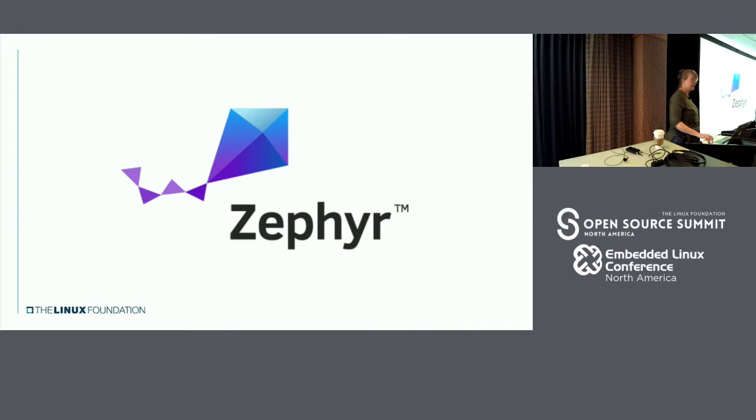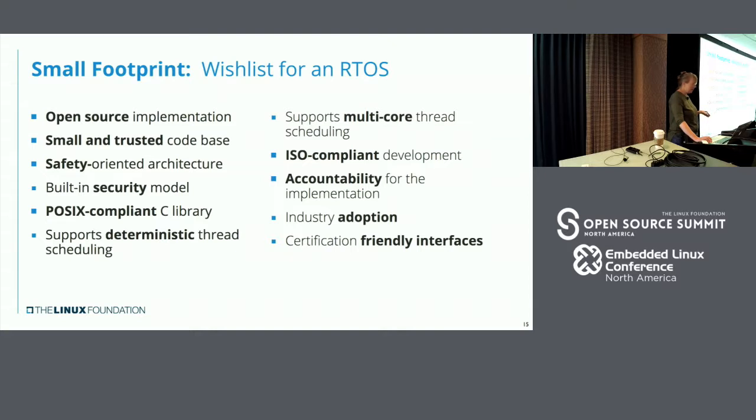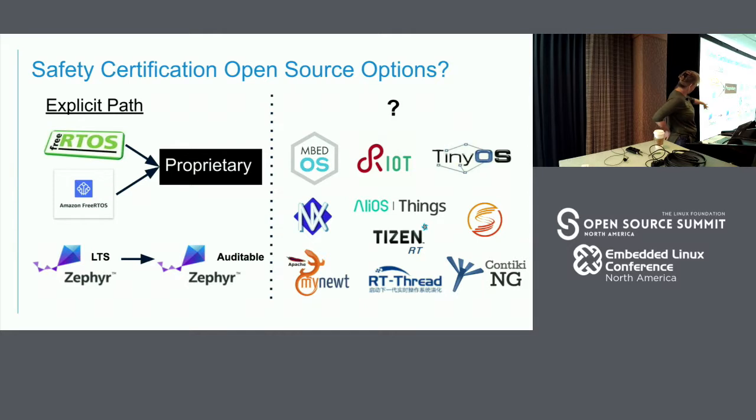The first one I'm going to talk about is Zephyr, which is much closer to a traditional RTOS. There are a lot of open source RTOSs out there right now. For small RTOSs, these are the criteria you kind of want — something that can go to a safety-oriented architecture. These are things that will go into sensors, very small devices, 8K and that type, definitely under 2MB — Linux won't fit. You want security, you want POSIX, you want these characteristics. Of those operating systems, FreeRTOS and Amazon FreeRTOS work through a proprietary one. Zephyr has made a public statement of working toward LTS to Auditable.